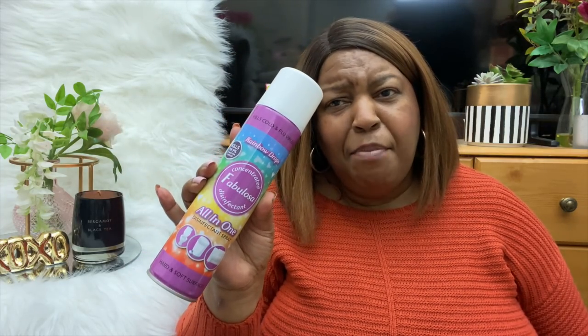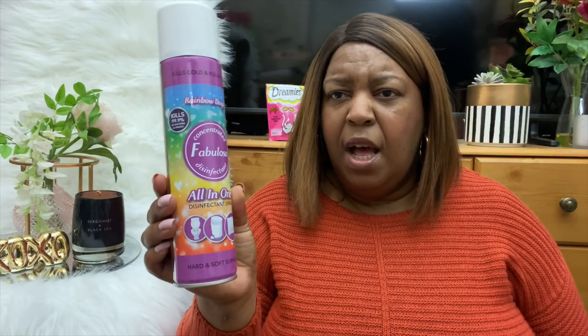Now for the essential items. I picked up this Fabulosa all-in-one disinfectant spray in Rainbow Drops - it actually smells like those rainbow sweets, a mixture of all flowery sweets. I like this because it's a dry spray - I'm trying to get away from wet sprays that squirt too much liquid. I'm moving more towards these fine mist sprays. That came in at £1.49.